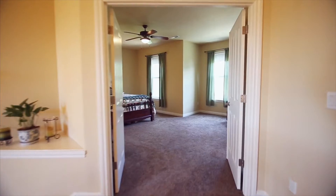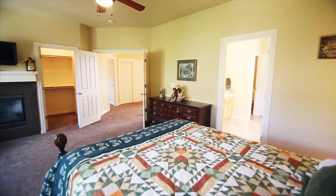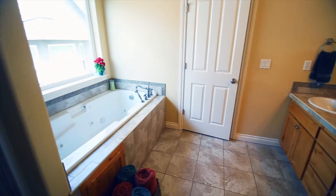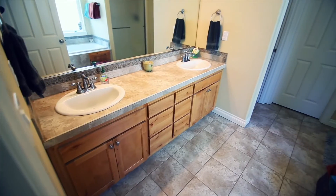On the upper level, relax in the wonderful master suite, which offers two walk-in closets, a sitting area, and a cozy gas fireplace. The master bath features a jetted tub and a dual-sink vanity.